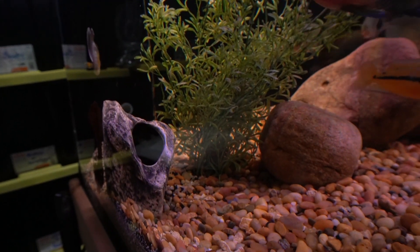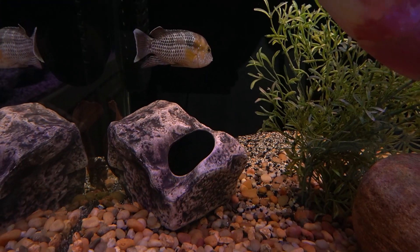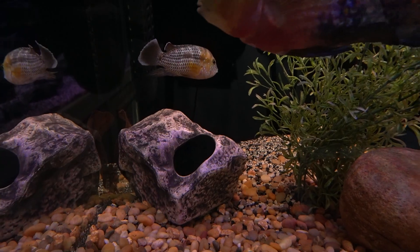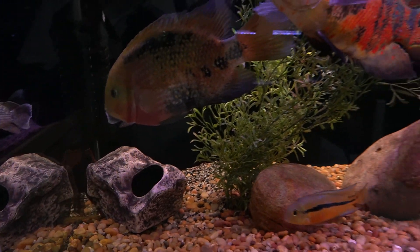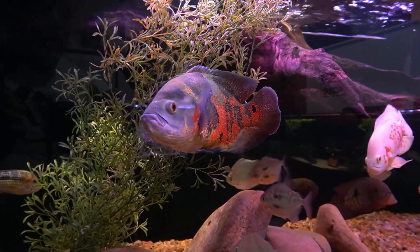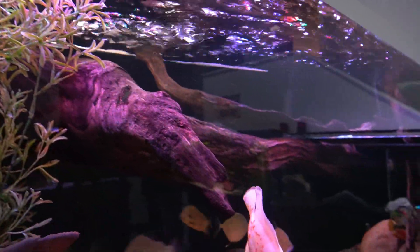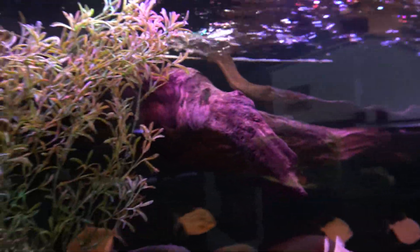I get those caves from Underwater Galleries. I always suggest people put a cave in their tank — you never know who's going to go into it, and sometimes it's a little surprising. This piece of driftwood that I found here locally continues to float. Who knows if it'll ever sink.